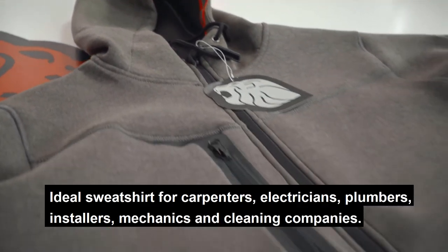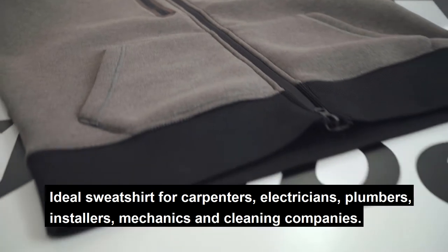Ideal sweatshirt for carpenters, electricians, plumbers, installers, mechanics and cleaning companies.